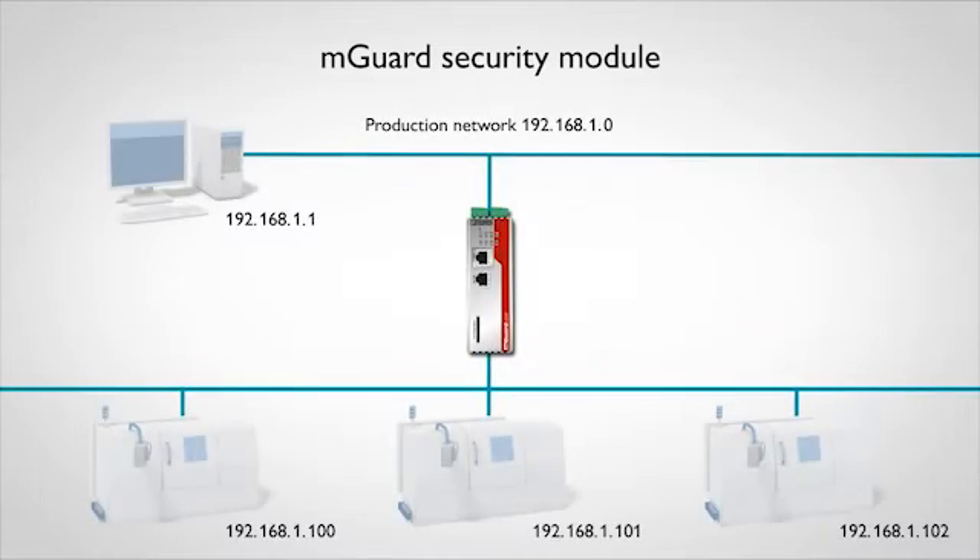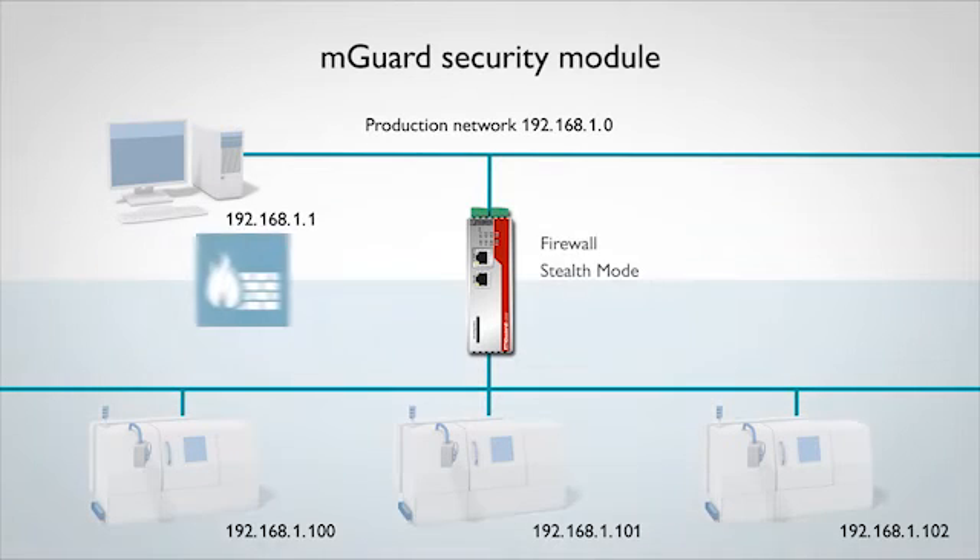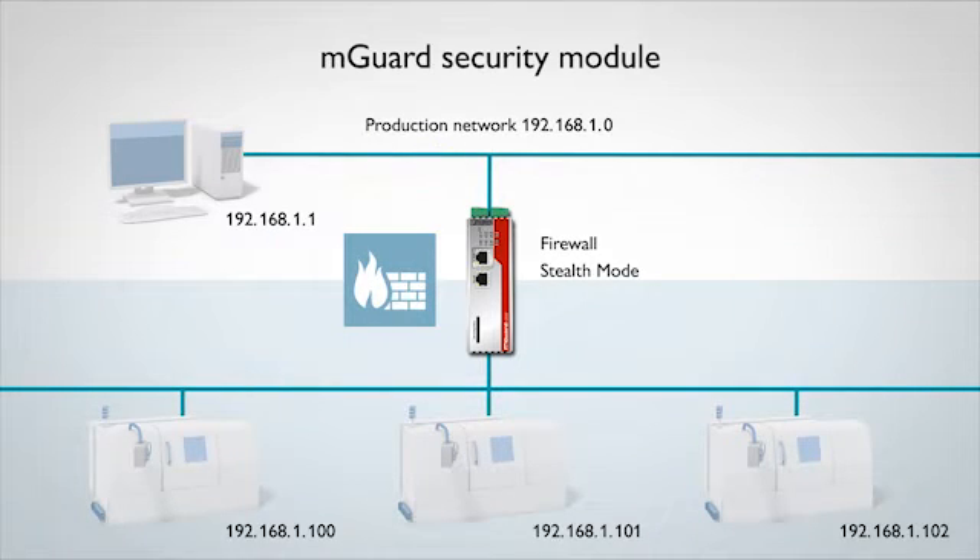The integrated firewall isolates the computer from the rest of the network and only allows communication that is actually required for the functioning of the entire system.